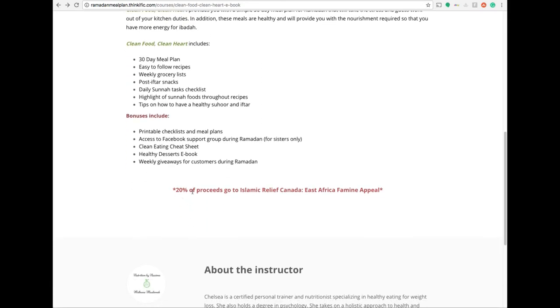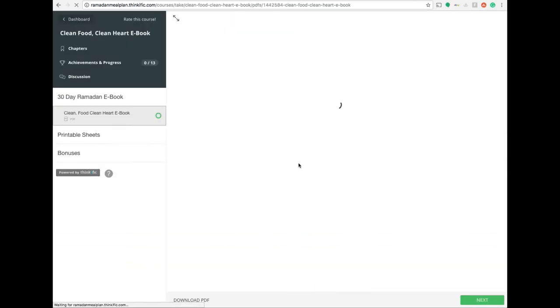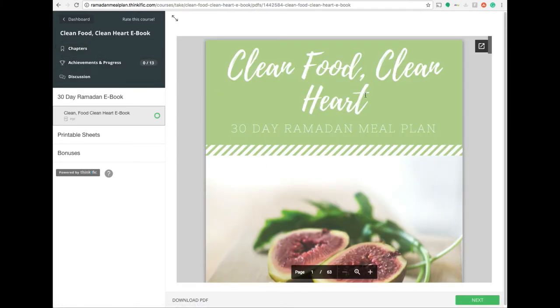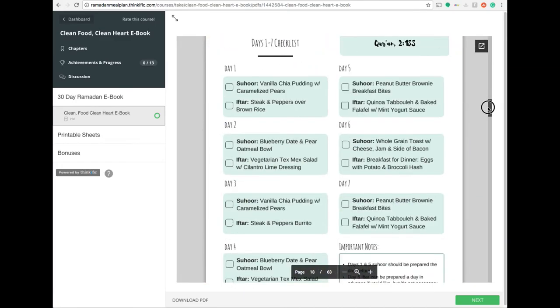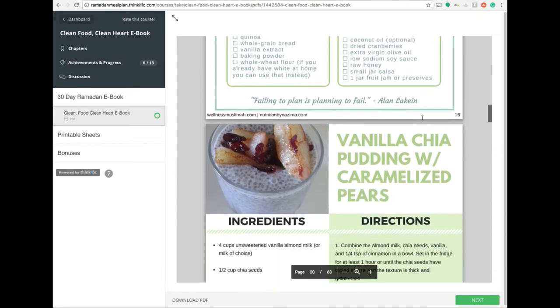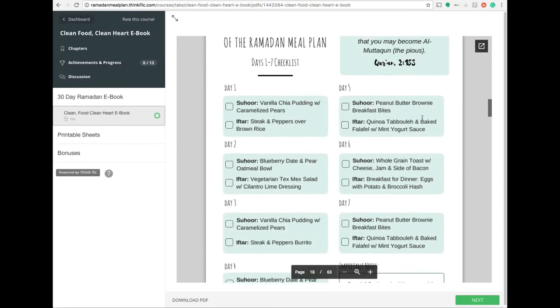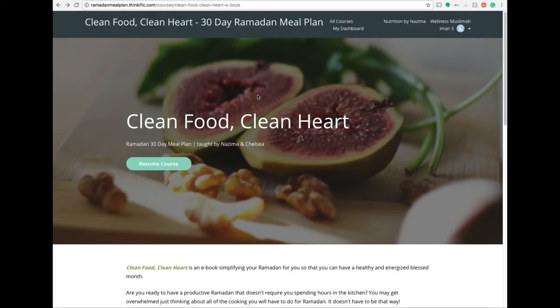I'm not going to use all of the recipes exactly as they are — I'll swap some out for our favorites — but I'll be using it as a guide. That will really help especially when I do my weekly online shop, which gets delivered straight to my house. This way I can sit down now and organize my shopping basket online for all four weeks of Ramadan ahead of time. The day before a delivery is due I can make any changes I need, but essentially all of Ramadan's meals are sorted without having to do anything except cook.